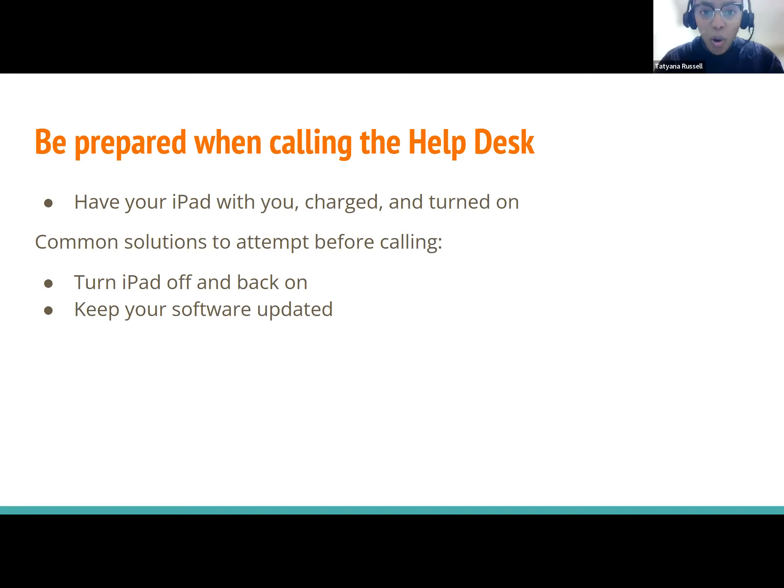When you call the help desk or we call you back, make sure you have your iPad with you. Sometimes we get calls and seniors don't have their iPad physically with them, and we can't assist right then and there. Make sure it's charged and turned on so you're ready to go. Also, sometimes you can solve issues yourself before calling — try turning your iPad off and back on, or make sure your software is up to date.